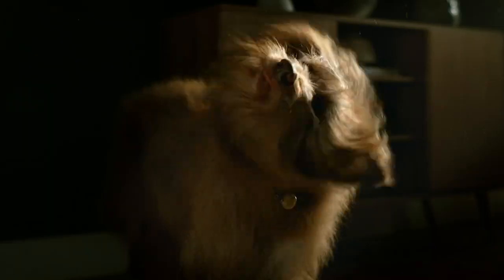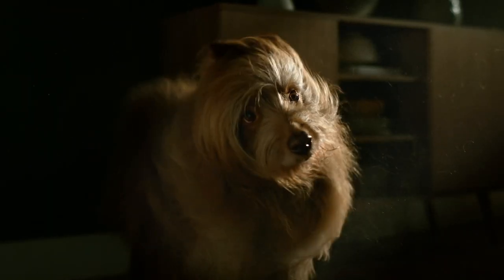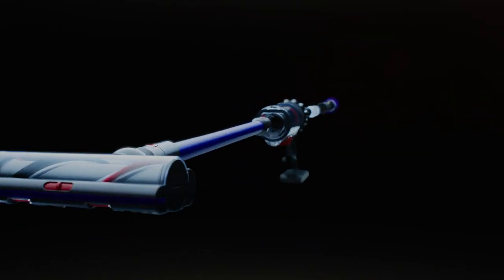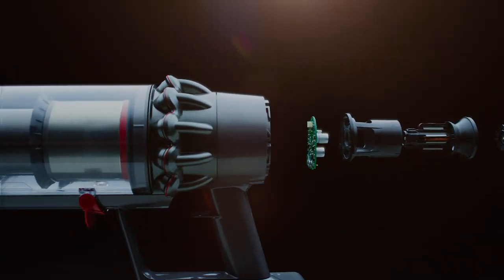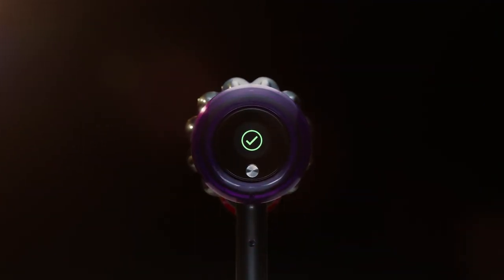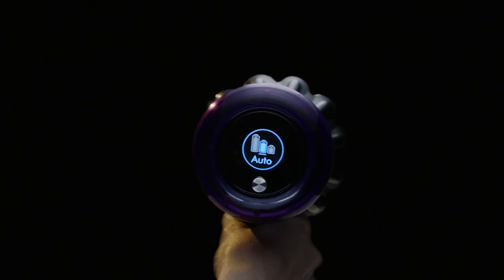Cordless vacuums are an excellent option for homes with pets or children. They offer the convenience of not being tied down to a cord, unlike their plug-in counterparts. Cordless vacuums also have powerful suction and can be used on any floor type: hardwood, tile, carpeting, and rugs.